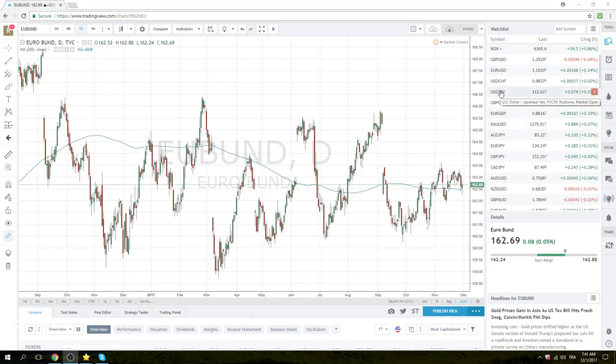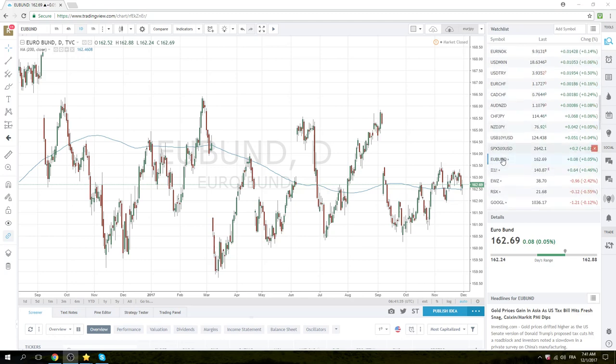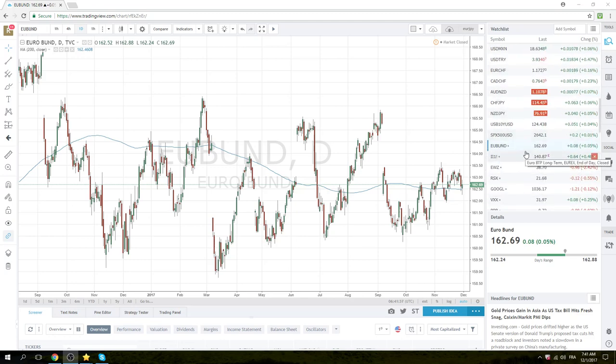Dollar/Yen is now 112.61 after printing a 111.73 low, respecting the 200-day moving average. Euro/Yen through the roof. Cad/Yen less so — it did move up about 45-50 ticks and is now at 87.50. So what do we do today?